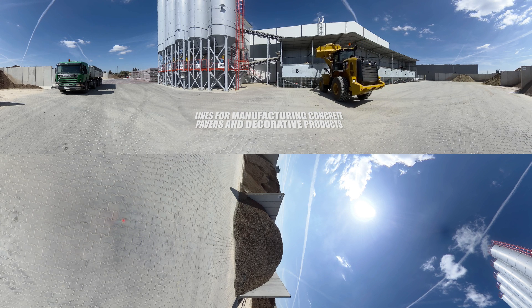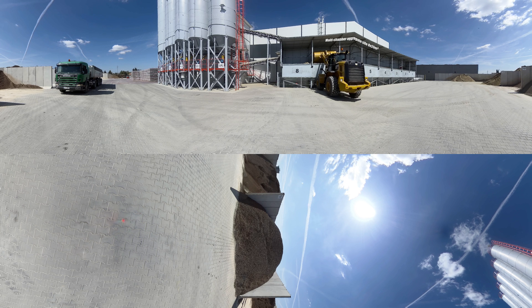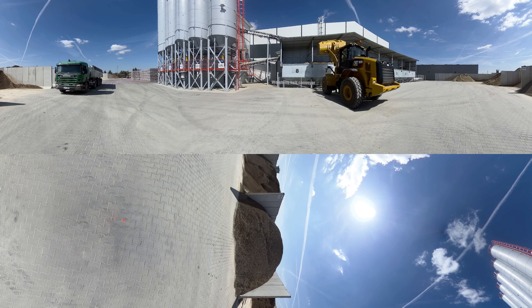We invite you to explore our modern paving block production plant. Reliability, energy saving, innovative solutions and compact structure — this is how we can briefly describe the Techmatic production plant.